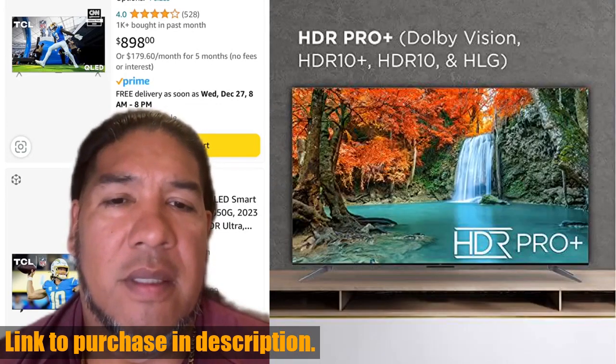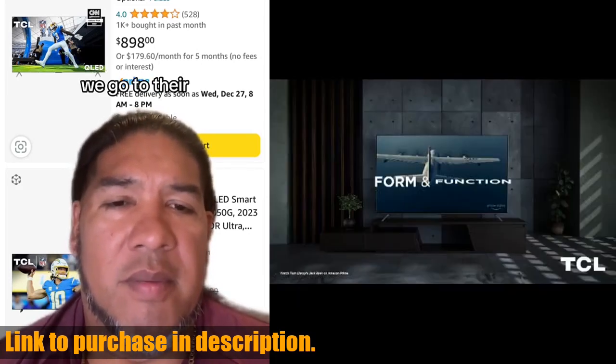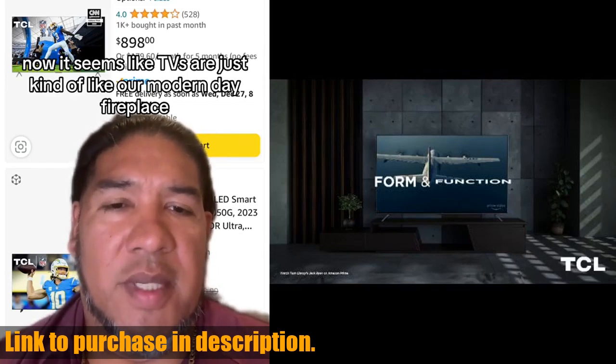The Quantum Dot technology with over a billion colors and ultra-wide color gamut ensures that every image is displayed with stunning accuracy and detail. Not only does this TV offer incredible visual quality,